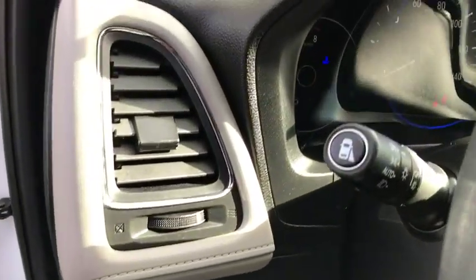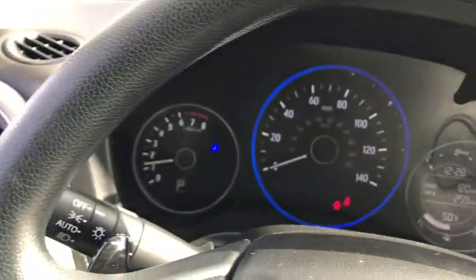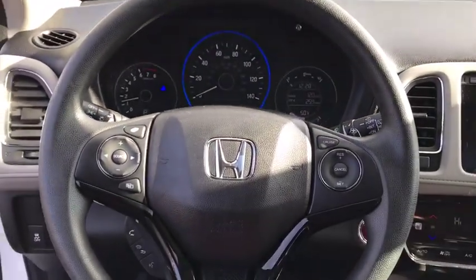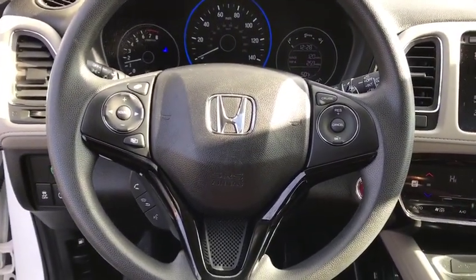Additional features include rear window defroster, fog lights, electronic stability control, trip computer, security system, power windows, heated front seats, power moonroof, and remote keyless entry.